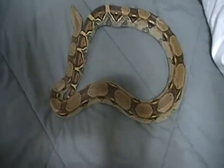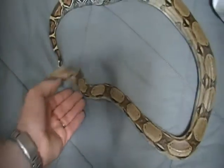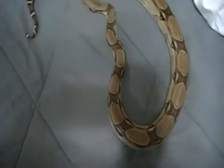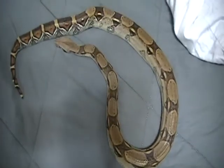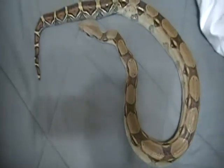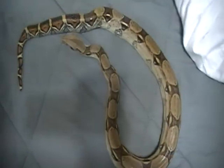Hey everybody out there on YouTube, I wanted to go ahead and show two new snakes I just got. This is a 100% het for albino female red-tailed boa — this is one of the two I bought today. I drove up to the guy that was selling her to me for a pretty good deal. The reason I bought the pair was because it was a really good price for what he was offering. She's about three feet, rough guesstimate.